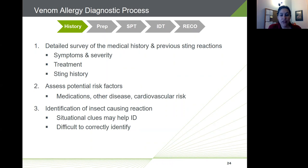The diagnostic process starts with a thorough clinical history and exam to gather details about any reaction to insect stings. This includes reviewing symptoms — were they local or systemic, mild or severe — history of other reactions, treatment administered, whether epinephrine was required, whether 911 was called or an ER visit was needed, and how often the person has had serious reactions. You also want to assess other risk factors: medications, other disease states, and cardiovascular risk.